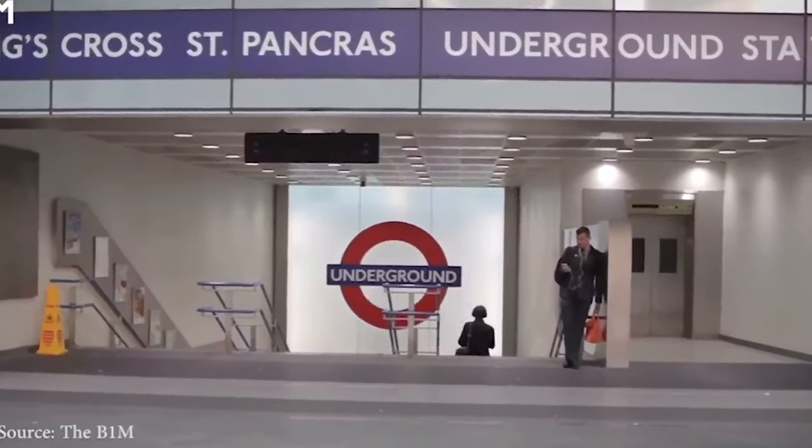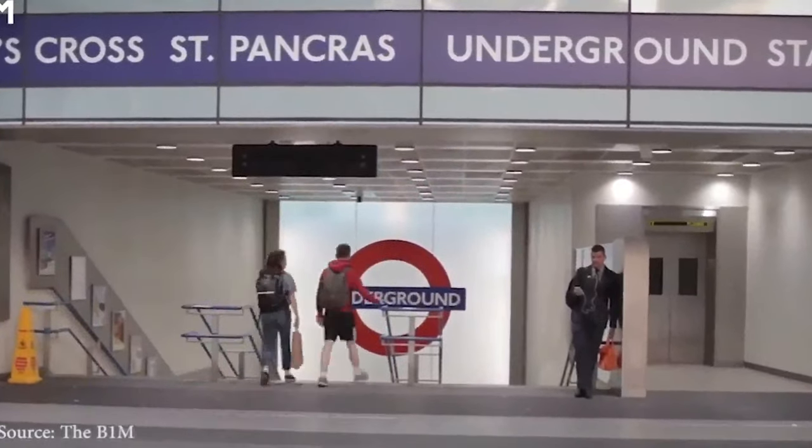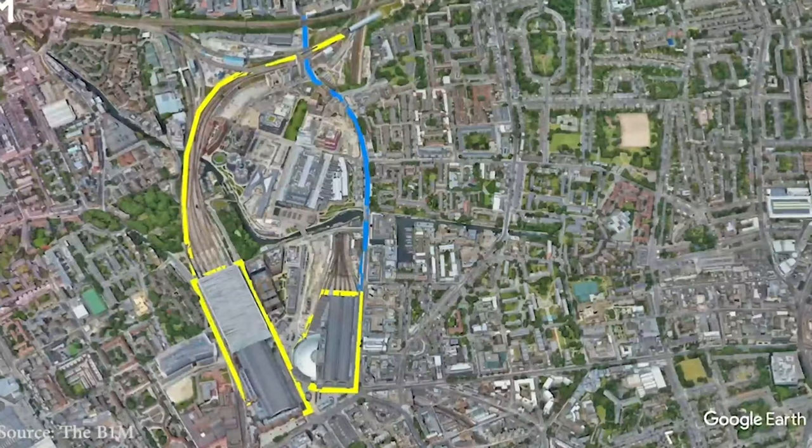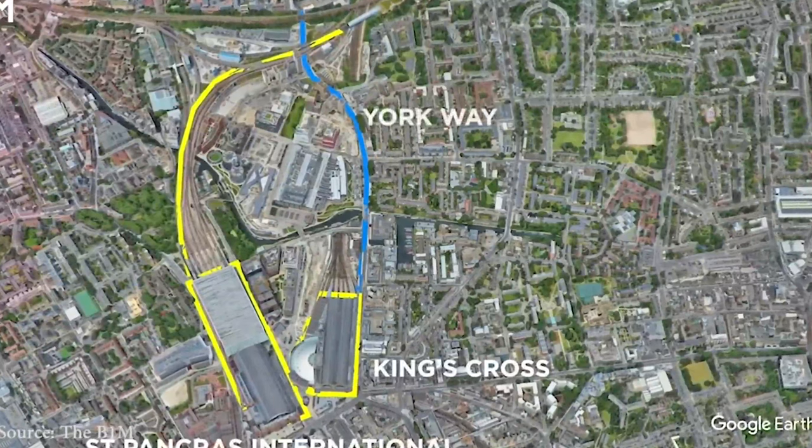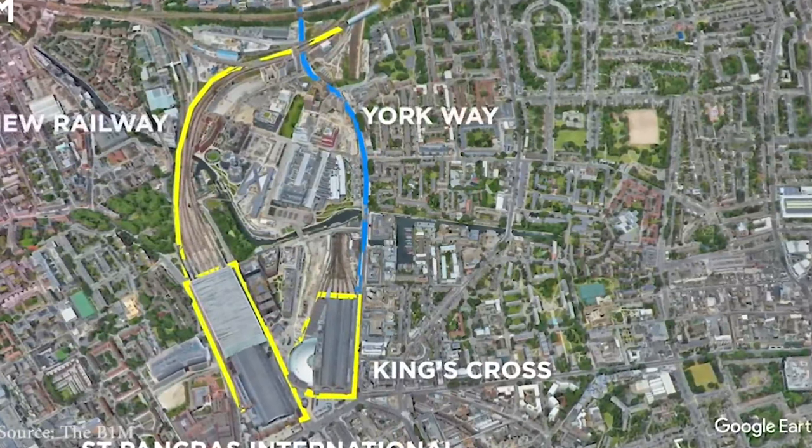There is a Google campus in the neighboring area, which is a good thing as Facebook plans its future building project still in King's Cross. The campus and library will facilitate the creation of a joint tech hub if that happens.